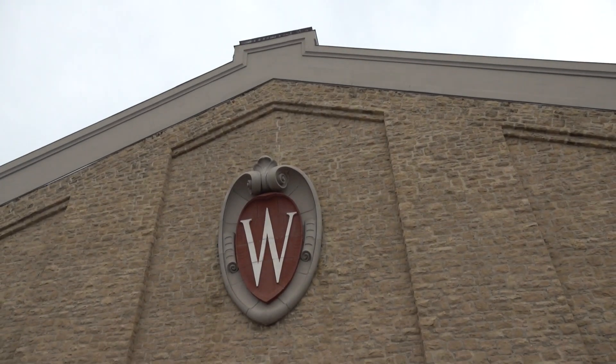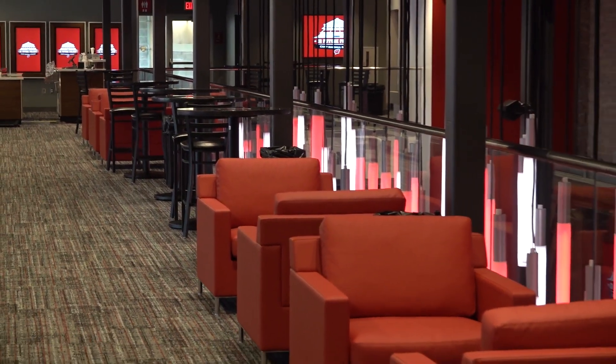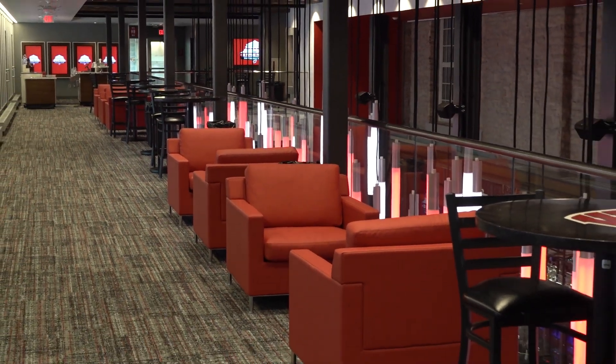We tried to blend the old with the new throughout the whole South End Zone project. We knew from the beginning that the space was going to back up to the field house, and we thought that was a unique opportunity to highlight the field house as well as Camp Randall within the same space. Just trying to blend that old with the new, and I think we've been able to accomplish that in what's going to be a really unique space.